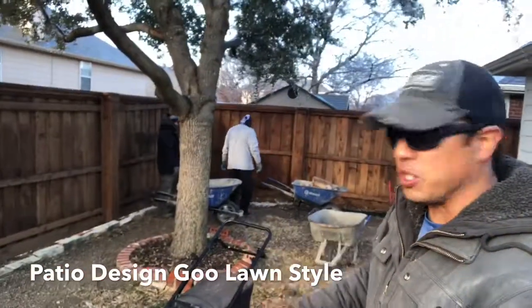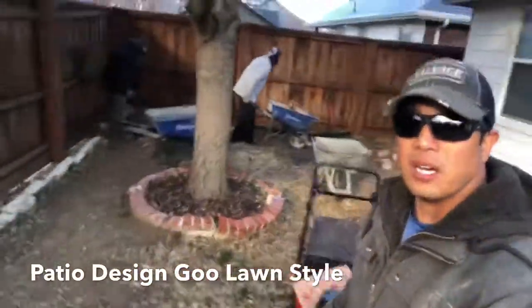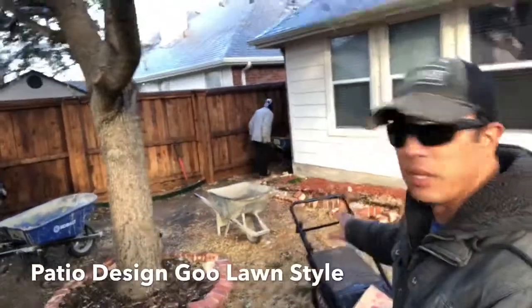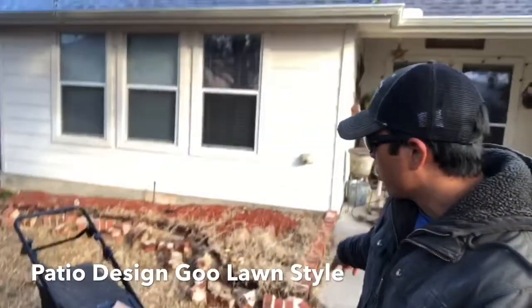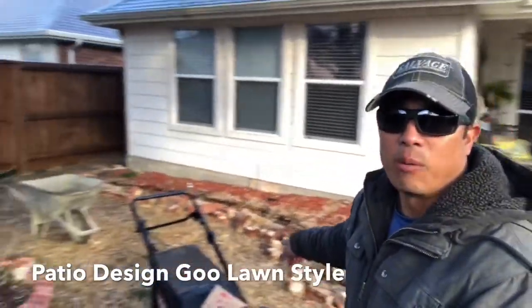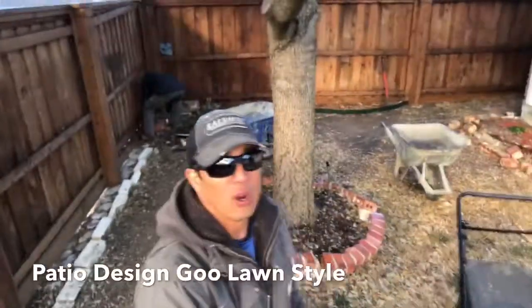We had this live oak tree that sheds a lot of leaves, and you can kind of see that there's no grass under here. So we're actually in the process of pulling everything over here. All the old mortar and the bricks — they just started busting it down. It was cracking, and we're actually going to go ahead and rebuild some flower beds back here and hard landscape.